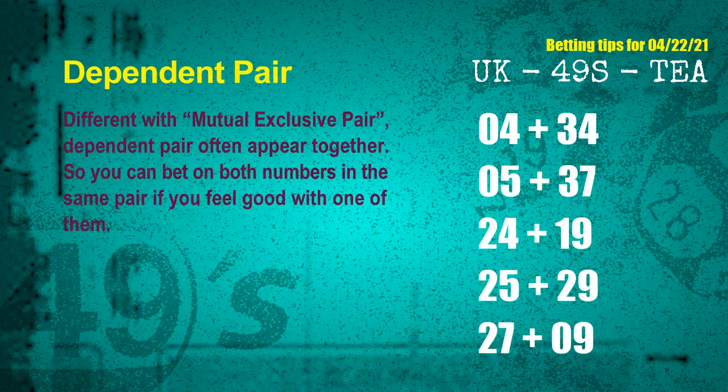Some numbers are mutual exclusive, some are dependent. Numbers in the same dependent pair, you can bet on both, because they are often drawn in one draw. The dependent pairs for next draw are: First pair — 04 and 34. Second pair — 05 and 37. Third pair — 24 and 19. Fourth pair — 25 and 29. Fifth pair — 27 and 09.